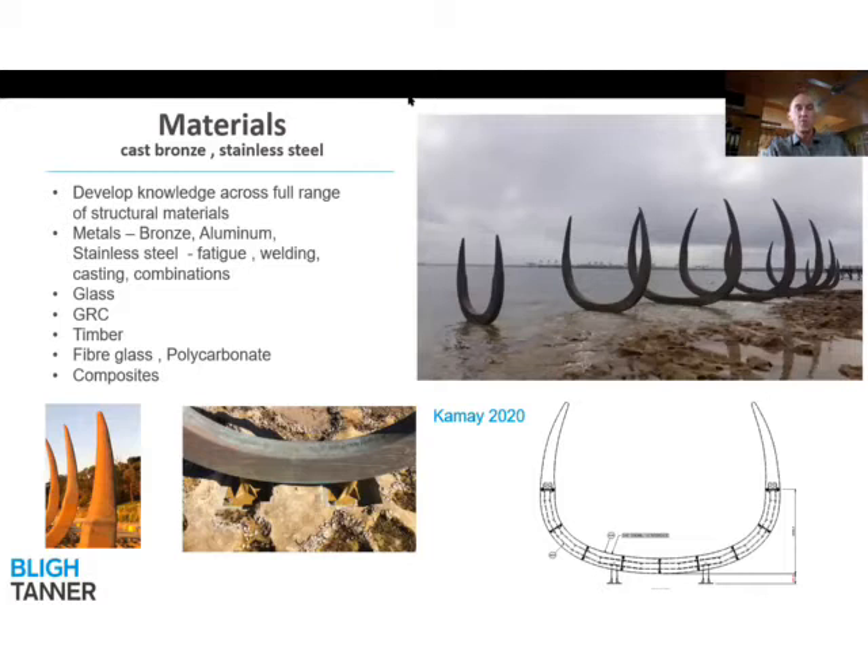We've done a lot of work with different materials over the years — all the metals, bronze, aluminium, stainless steel — spending a lot of time looking at how these materials are fabricated, fatigue stresses, casting processes, and then how all these different materials can be combined to form a sculptural installation. Materials also include glass, glass fibre reinforced concrete, timber, fiberglass, polycarbonates, and other composite materials.